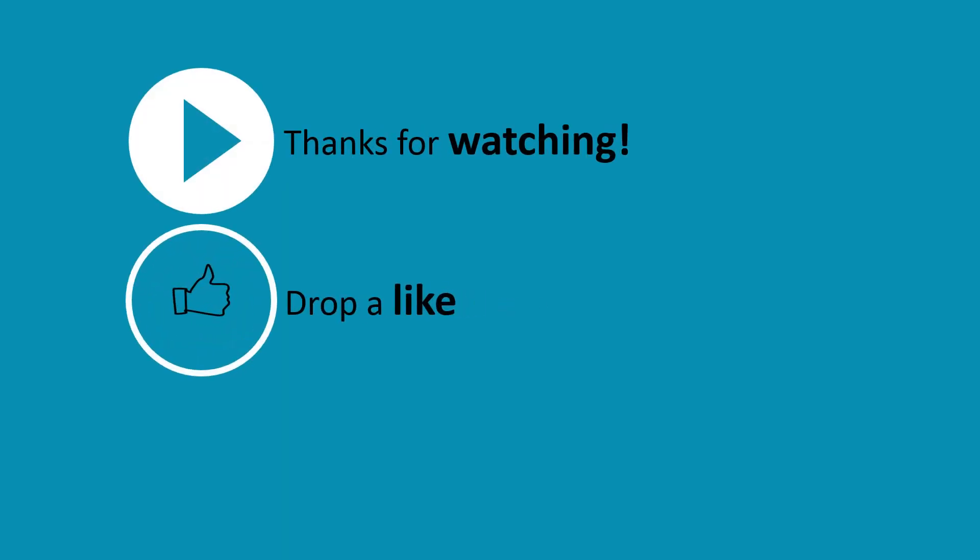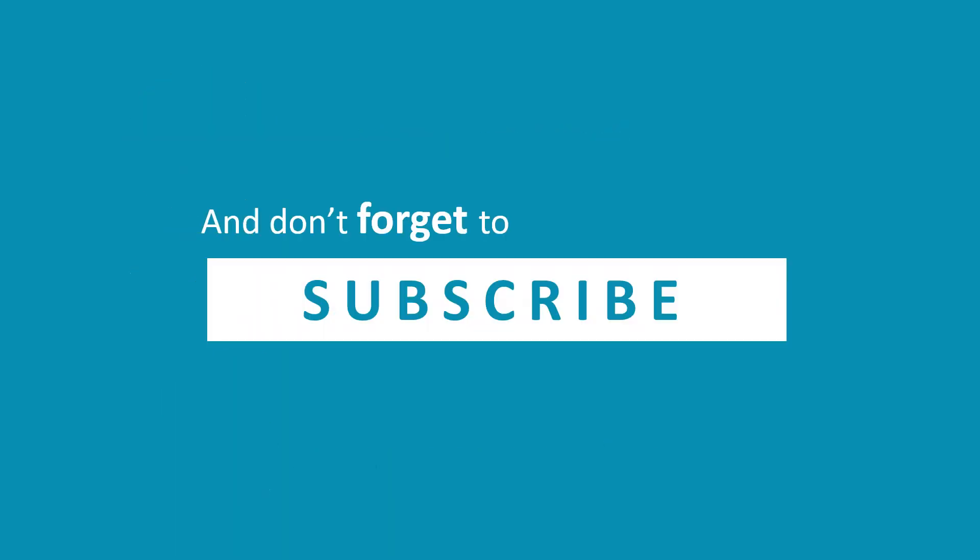Thanks for watching. Drop a like, leave a comment, and don't forget to subscribe.